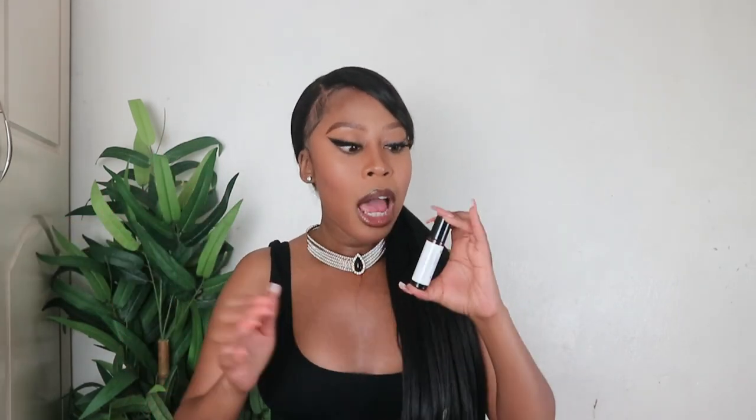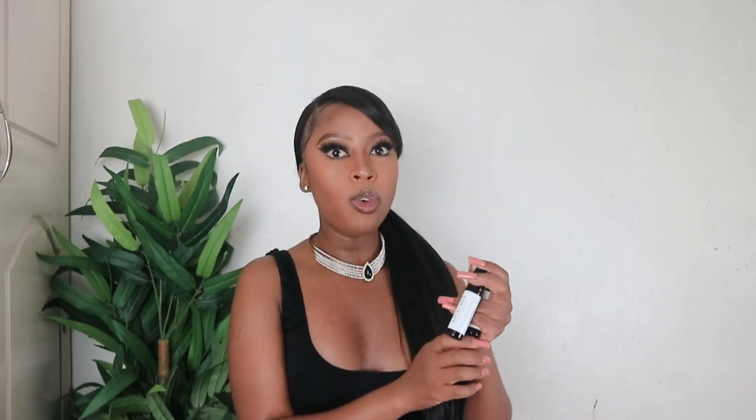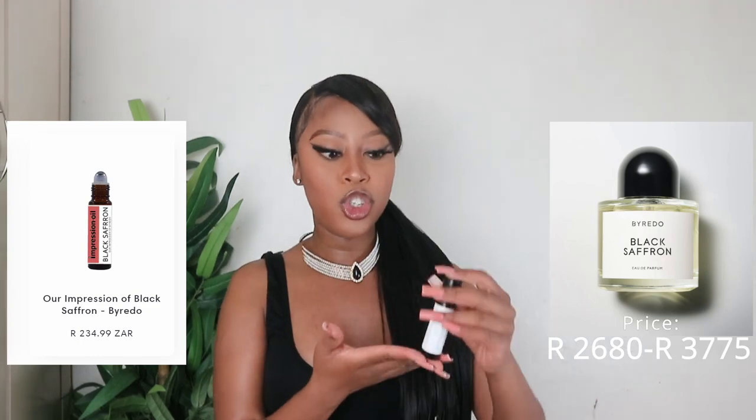If you want to try oud but don't want to commit to expensive full-size bottles, try something like the Gucci Oud — you get the feel of the scent without committing to a bigger bottle. One of the things I love about products like this is that you can layer them. I could mix my Girl of Now with the Gucci Oud to add a little sweetness. It smells really good — like a well-dressed person with money, and it's definitely unisex.